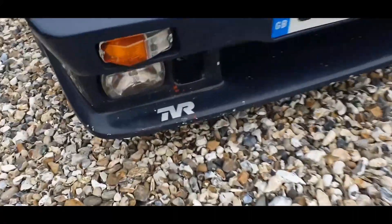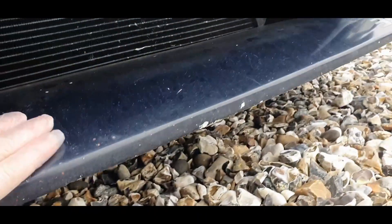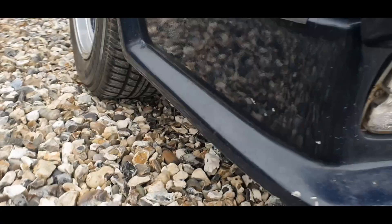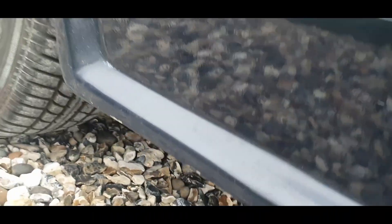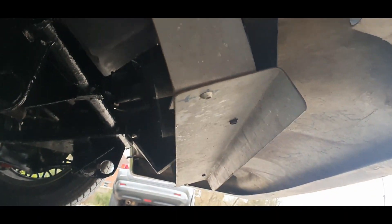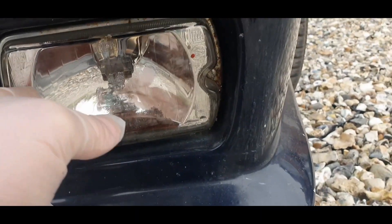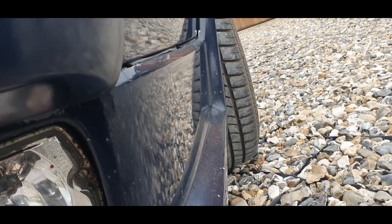Starting at the front — the front bumper definitely needs a respray. Lights are secure, no cracks. That one's not so secure. Normally there's a rubber seal that goes around the front bumper. The chassis is looking recently looked after, pretty clean under there. There's a gap on the front pop-up headlight. The bottom fog light is different to the other one. The front bumper definitely needs a spray.